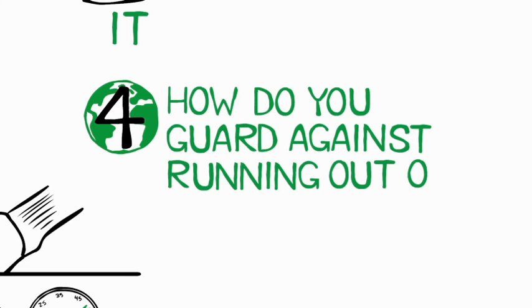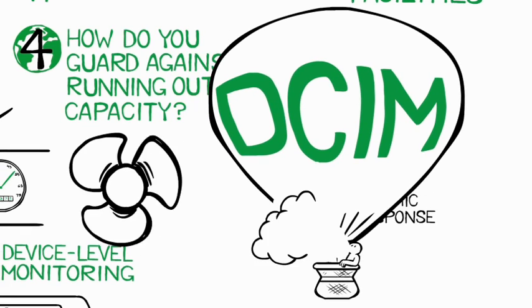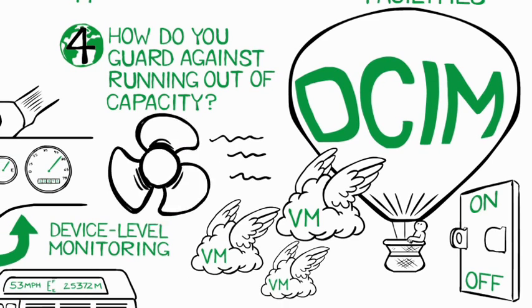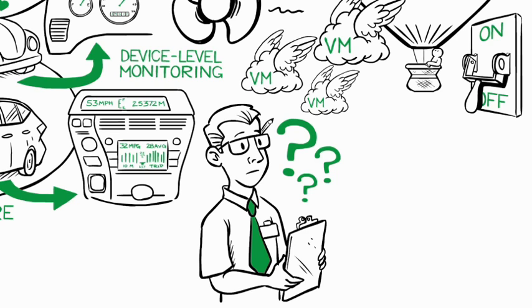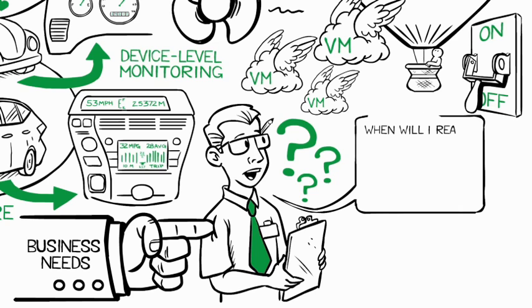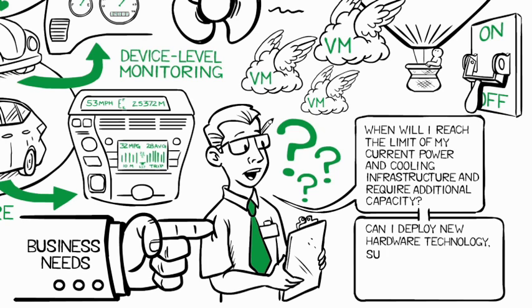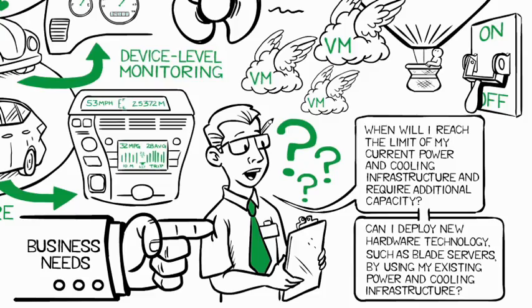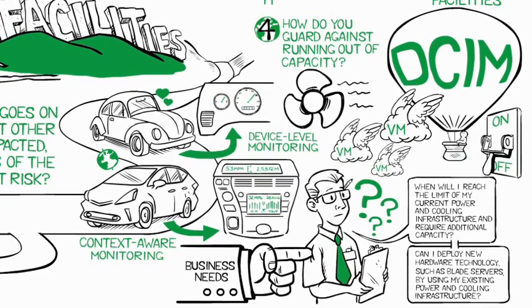Four: how do you guard against running out of capacity? Capacity management is a critical aspect of managing a high-density virtualized data center. A DCIM system can dynamically respond to changing capacity requirements — automatically dissipating hot spots by cranking up the fans, migrating virtual machines to free up more space, or powering down unused equipment to reduce stranded capacity. Without DCIM, operators typically cannot answer basic questions like: when will I reach the limit of my current power and cooling infrastructure? Or, can I deploy new hardware such as blade servers using my existing infrastructure? DCIM provides visibility to current capacities and enables operators to plan for future needs.